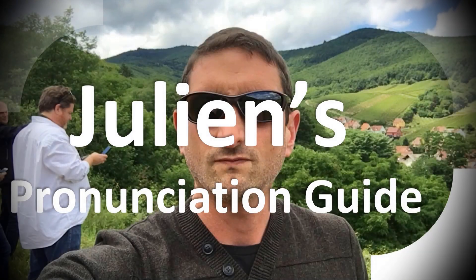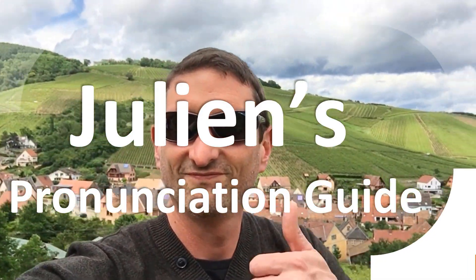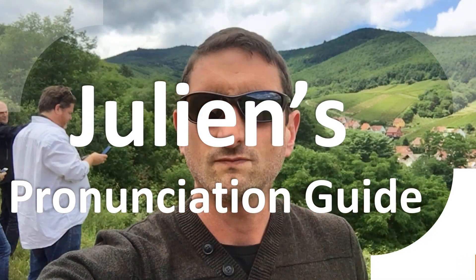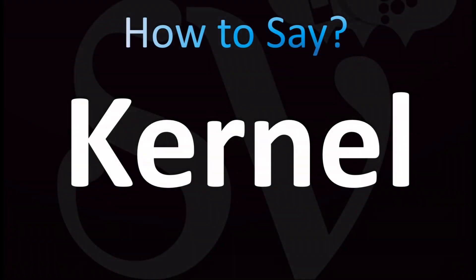You are looking at Julian's pronunciation guide, where we look at how to pronounce some of the most mispronounced words in the world, like this other curious word. Let's learn how to pronounce these words once and for all correctly in English, both in British English and American English, because yes, it is pronounced a little bit differently.